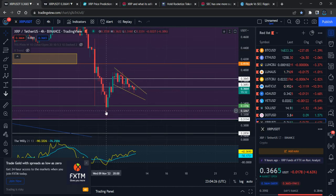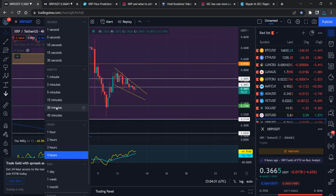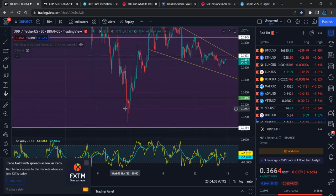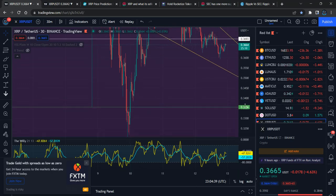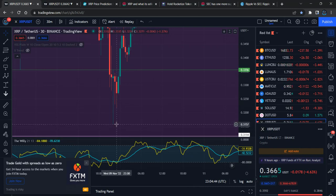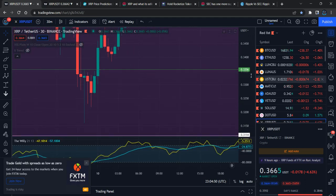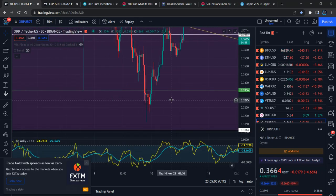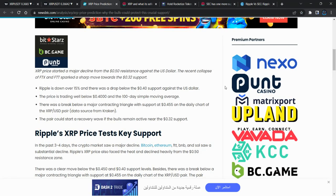You guys remember we saw the price drop drastically and a pullback happened because this is the green zone. That's why we're seeing immediate recovery. The price dropped drastically and you can see where the price ended — exactly 33.56 cents. That means my price prediction was 100% accurate. We saw the reaction, then the pullback happened, and it immediately recovered.